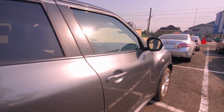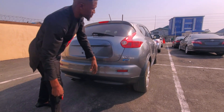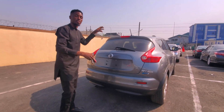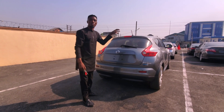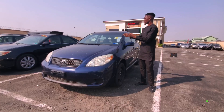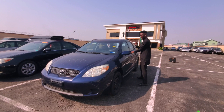This is the 2012 Nissan Juke all-wheel drive, yes. This 2012 Nissan Juke is going for 7.8 million naira. This is a 2005 Toyota Matrix — let me show you the engine room of the car.